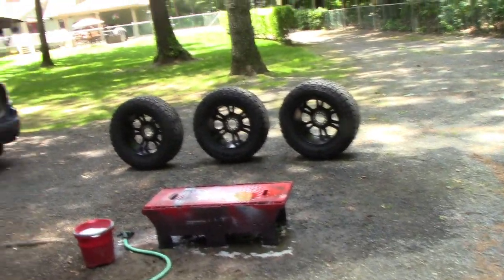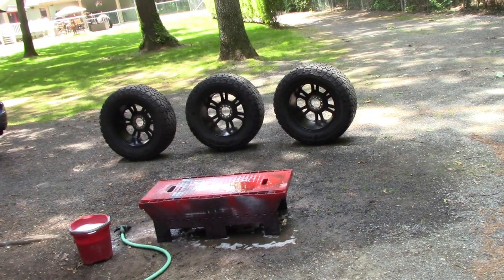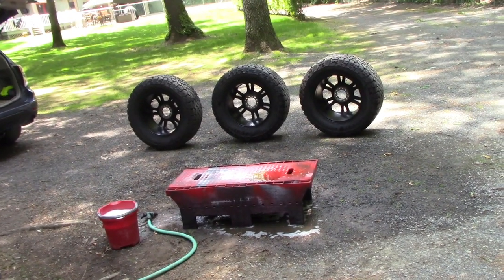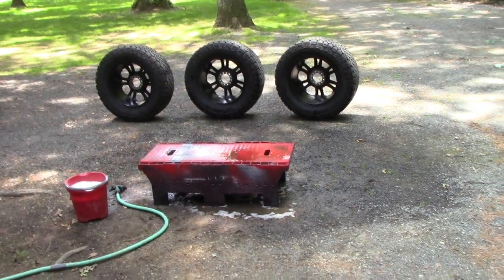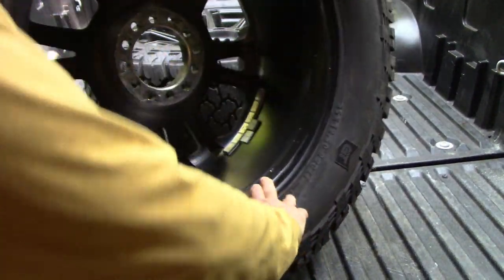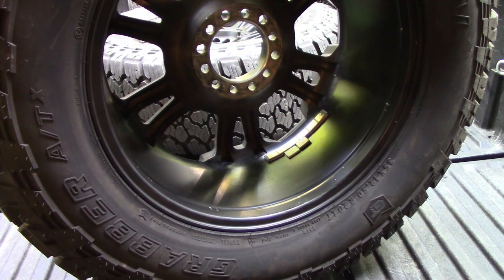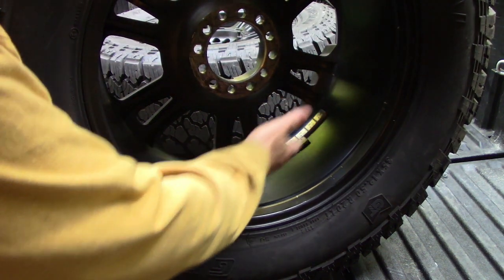I'm going to power wash these, take them to see what the fellows at Town Fair say, and I'm probably not going to have them balance it again because they just can't get it balanced and the car's shaking way too much. The next day, I picked up the tires from a place that has a Hunter Road Force unit. This already looks better just because there are fewer weights — they're one-ounce weights instead of quarter-ounce weights.